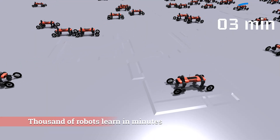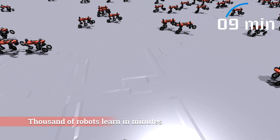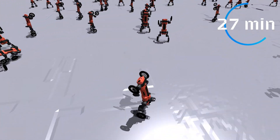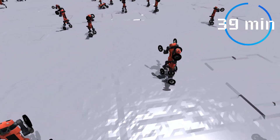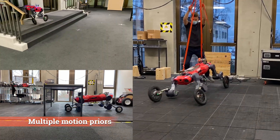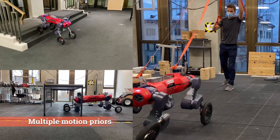We use NVIDIA's Isaac Gym where more than 4000 robots can train the skill set in 42 minutes. We can also take motion priors from a trajectory optimization method for ducking down and walking.